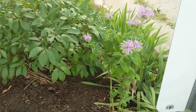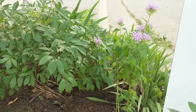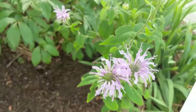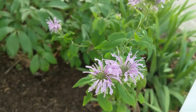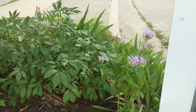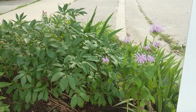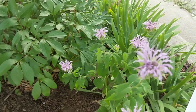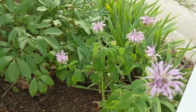Here we are in our boulevard garden and we've got our wild bergamot. It is all in bloom now — super happy — and it is great for this part of the garden because this is as tall as it'll get, about three feet. We don't want anything obstructive to traffic, so it's perfect for the boulevard garden. It's happy in the sunshine and attracting all sorts of pollinators.